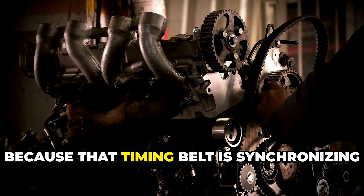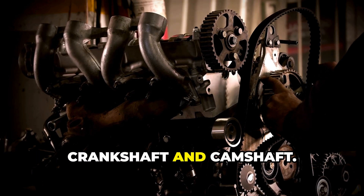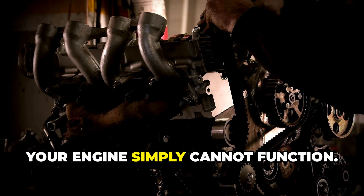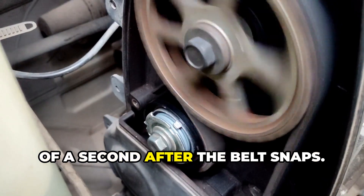Why? Because that timing belt is synchronizing your engine's critical components — the crankshaft and camshaft. When that synchronization is lost, your engine simply cannot function. But the real damage happens in fractions of a second after the belt snaps.